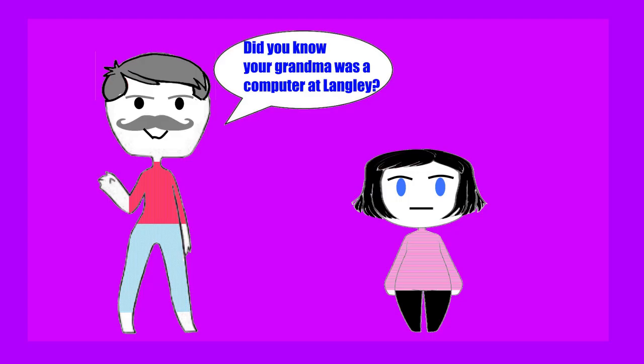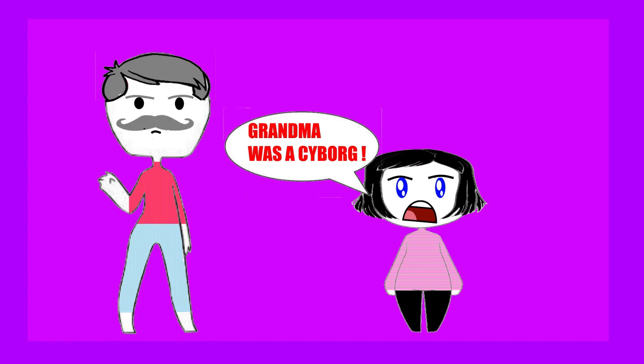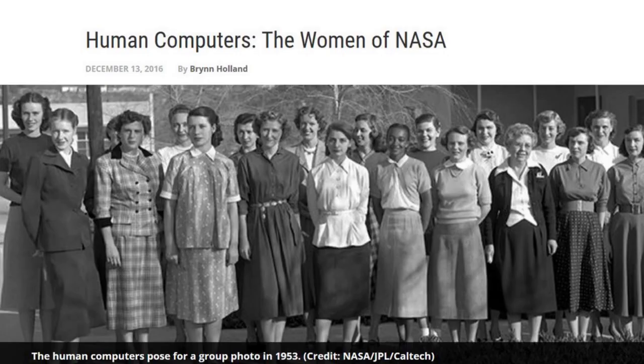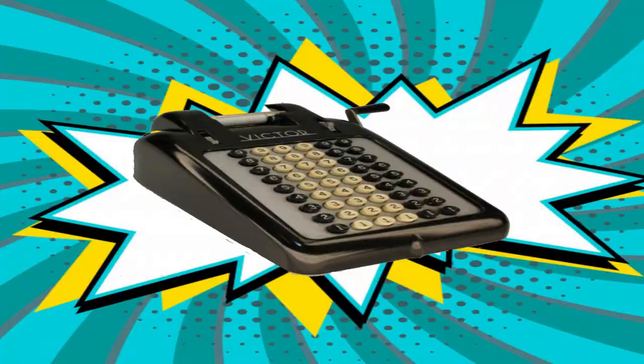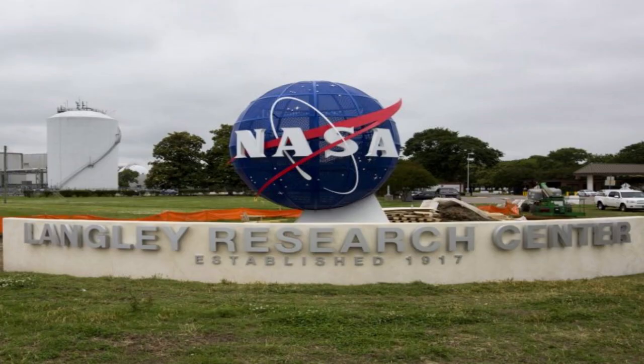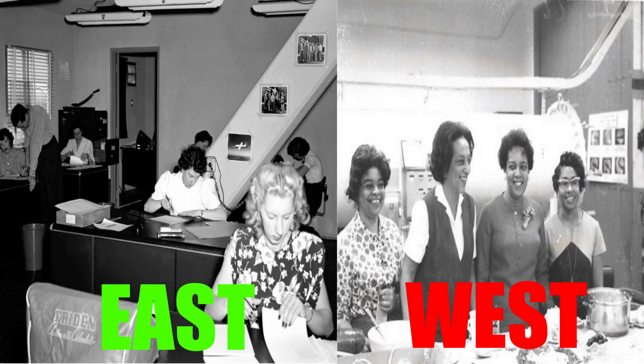For those of you who haven't read the book and have never seen a computer that you don't have to plug in — so basically anyone born after 1985 — the term 'computer' was originally used to describe people, often women, who crunched numbers using calculating machines. In 1943, spurred on by the demands of World War II, the Langley Laboratory started employing two pools of computers: the East Computers and the West Computers, the latter of which was a segregated pool of all black women.